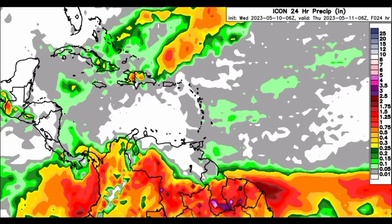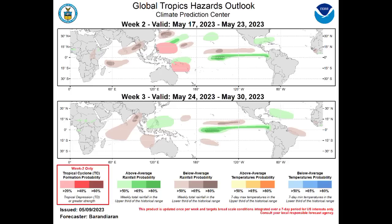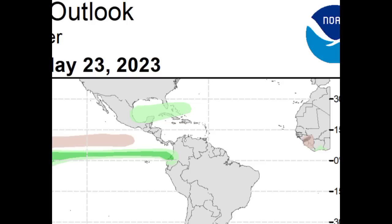Now we want to talk about that increased rainfall activity that is expected. I want to take you to the updated Climate Prediction Center Global Tropics Hazards Outlook Map. We want to focus on next week as well as the following week, which is May 17th to the 23rd. Where we have that green area is where we have that likelihood or probability of seeing above average rainfall. Zooming in, we can see that sections of the northwestern Caribbean and also going to the Bahamas are expected to receive that above average rainfall.